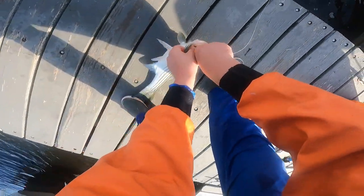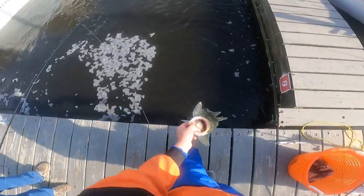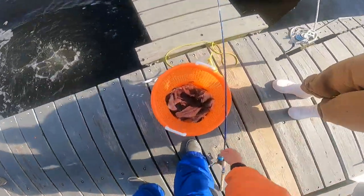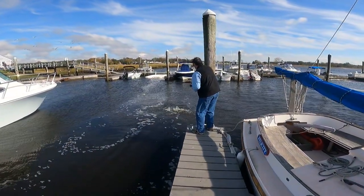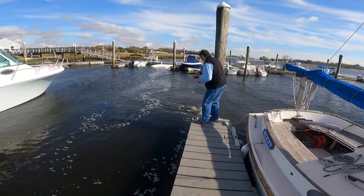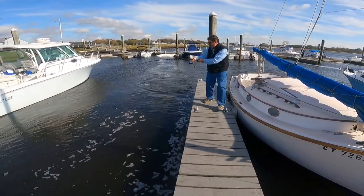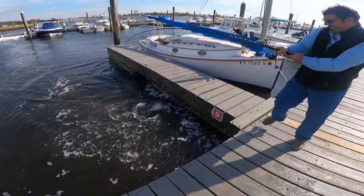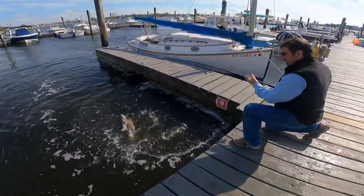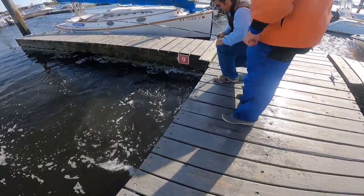It's like tarpon down in the keys — they hang out by the clear. Some of them do, yeah. That's pretty healthy. You have to walk him back to the main dock.